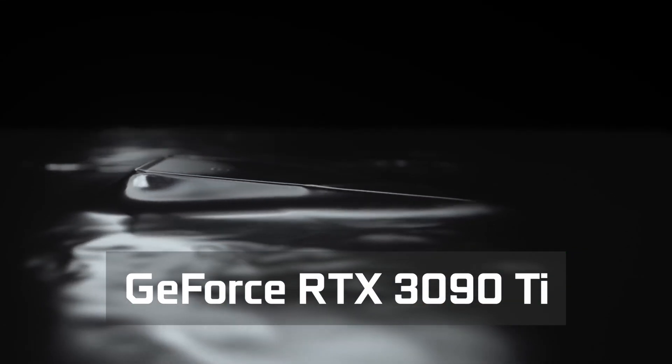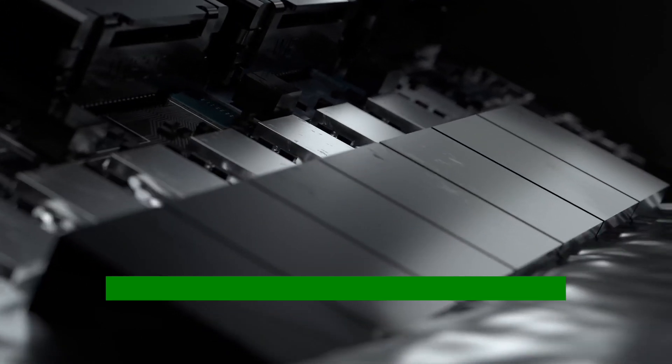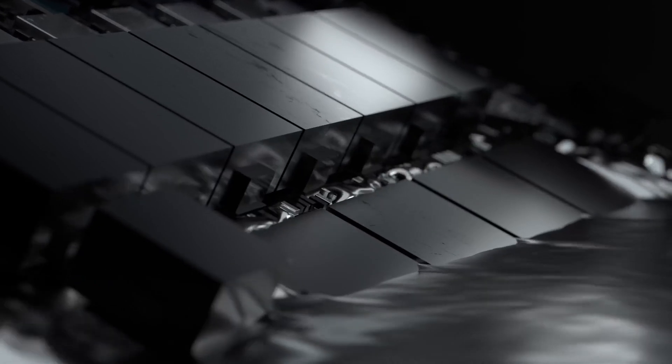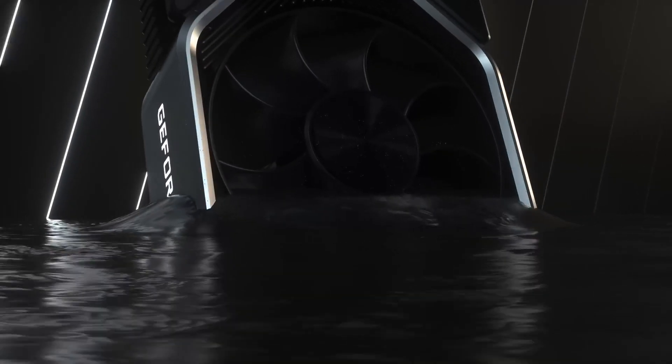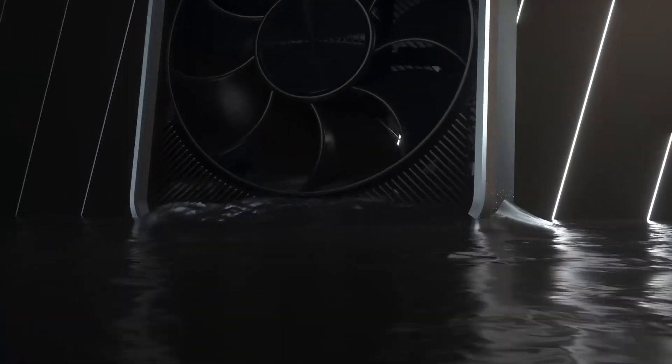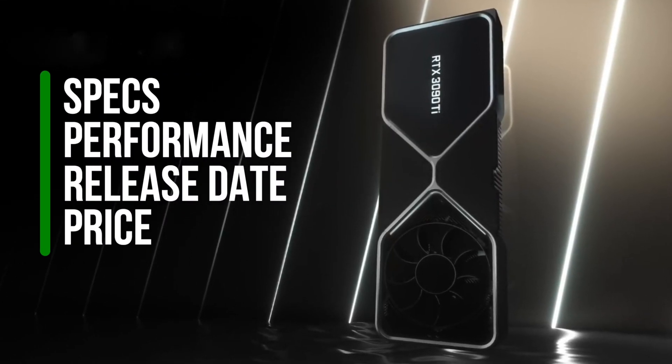Finally, I have all the information pieces to make this video on the upcoming NVIDIA GeForce RTX 3090 Ti graphics card. Thanks to leaked MSI NDA documents, we now know the exact date and time when the new GPU will be available in stores near you — well, hopefully, at least in some of them. But let's not linger on the ongoing awful state of the graphics card market. In this video I will tell you everything we know so far about the RTX 3090 Ti, including the specs, performance, release date, and price.